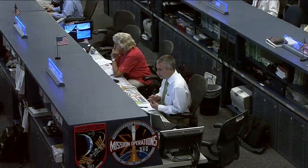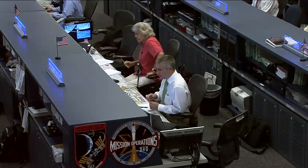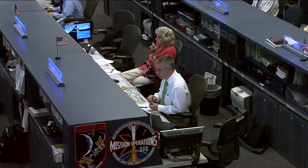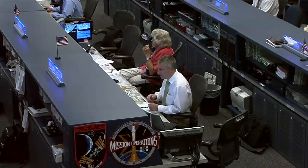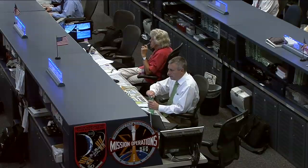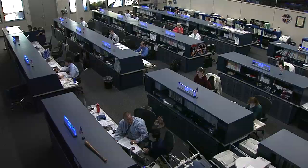Leading the flight control team today is Flight Director Jerry Jason, who is shown here in the center of your view. To his right in the red is veteran astronaut Shannon Lucid. She is representing the crew office at the Capcom console and serving as the voice of the flight control team as needed as they're working through their activities.